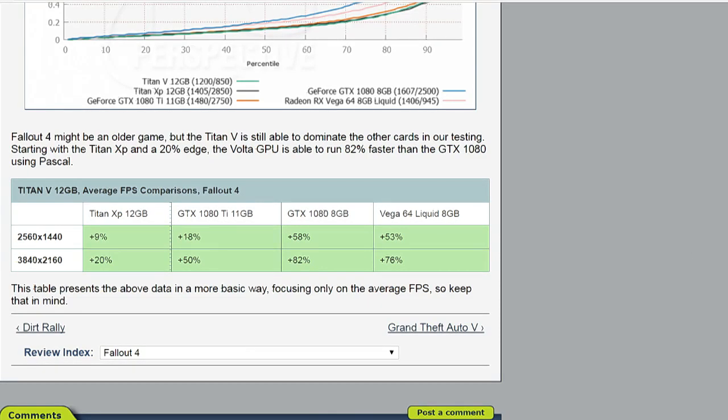In Fallout 4 at 4K, you can see the 20% edge over the Titan XP, the 50% over the 1080 Ti, the 82% over the 1080, and about a 75% edge over the Vega 64, the current top-performing AMD part. Had this card come out at $1,500, there would be a groundswell of high-end enthusiasts wanting to buy it for gaming, since you're getting a performance boost over the $1,200 Titan XP.